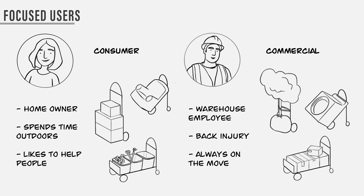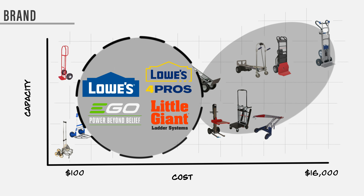Based on my design goals, I split the user into two categories: consumer and commercial. One challenge with the general consumer is that they don't typically use a hand truck daily — a way to integrate hand trucks into their routine could be as an outdoor power tool or lawn care device. Commercially, hand trucks can be applied to many industries such as appliance installation, fulfilling warehouse orders, and delivery services. I decided to design for Lowe's under the brands Ego and Little Giant, because of their accessibility and trustworthiness.